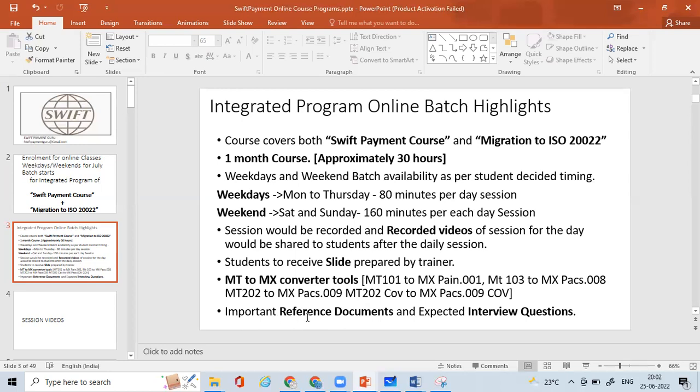At the end of the training sessions, you'll also receive reference documents and expected interview questions. Moreover, you'll also be learning business use cases where you will learn the payment production scenarios, demonstrating an end-to-end payment cycle as well. These are the key highlights of this integrated program.